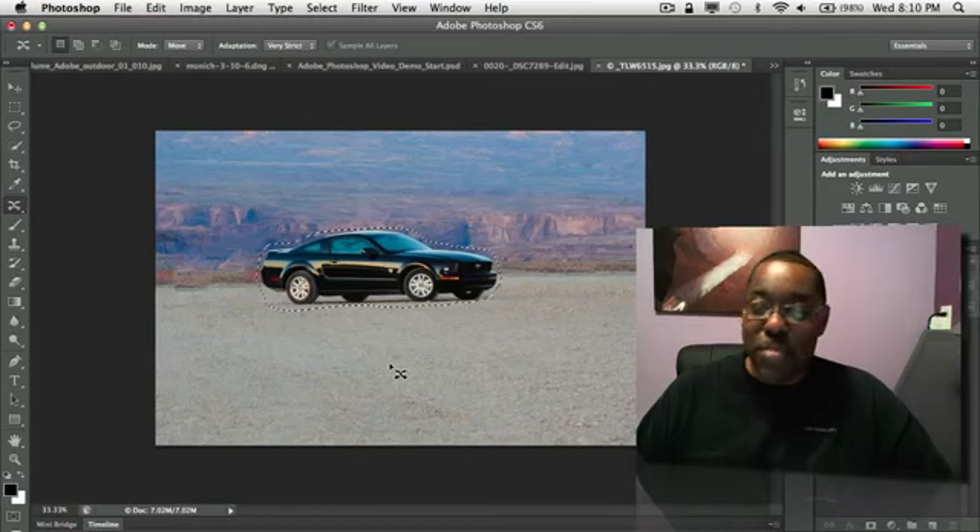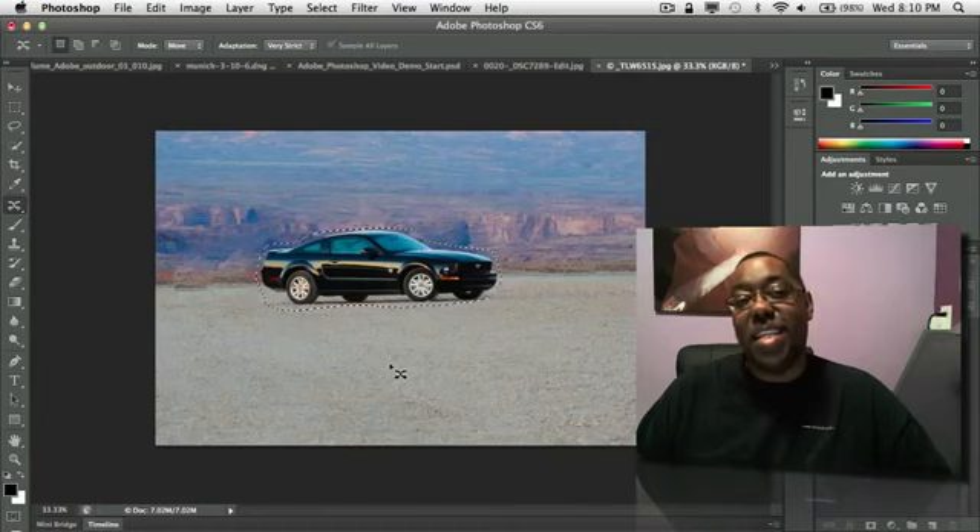So those are my top six favorite features of Photoshop CS6 — more to come, many more features. I just wanted to cover my top six today. Enjoy Photoshop CS6, it's been worth the wait and you're just going to love it. My name is Terry White, thanks for watching.